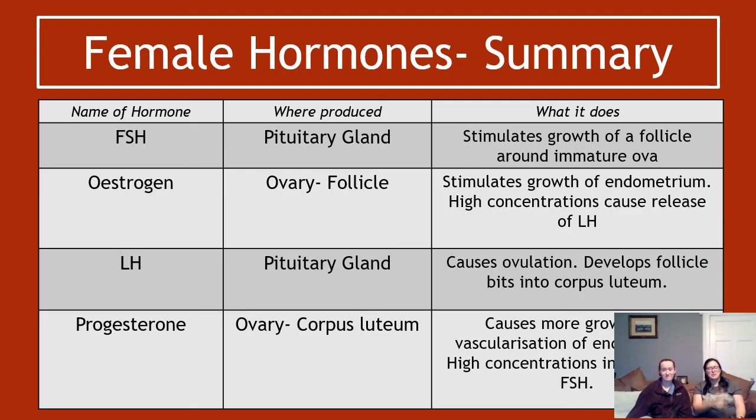To summarize the hormones: FSH is made in the pituitary gland and stimulates growth of a follicle around an immature ovum. Oestrogen is produced in the ovary — specifically by the follicle — and stimulates growth of the endometrium; high concentrations cause the release of LH. LH is released from the pituitary gland, causes ovulation, and develops the follicle remnants into the corpus luteum. Progesterone is produced in the ovary by the corpus luteum, causes further growth and vascularization of the endometrium, and high concentrations inhibit LH and FSH.